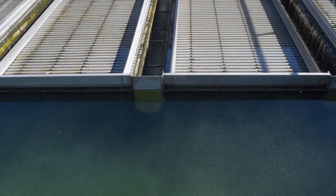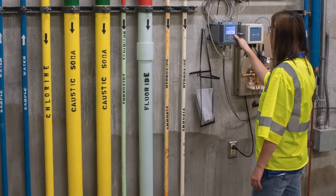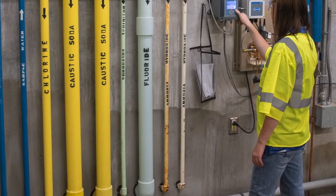We have five mixed-media combination filters with anthracite, sand, and gravel. If the water is good, it is sent directly down to the clearwell, where additional chemicals are then added before the water is actually discharged out to the customers.